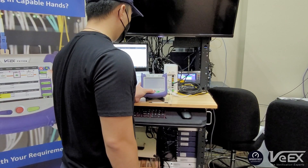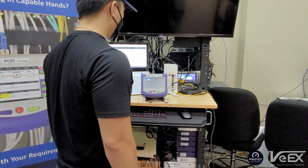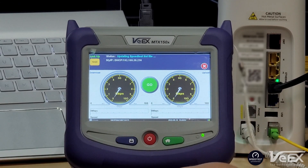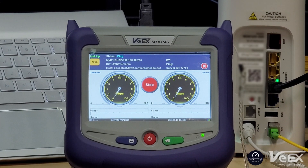Once connected to the switch, router or gateway, it automatically detects the link under test and launches the speed test application, offers quick link up and IP readiness, and gets ready to test against Ookla's speed test servers. Simply press go to start the 10G base-T test. It selects the closest host using round-trip time, then performs the download speed test, followed by the upload speed test.